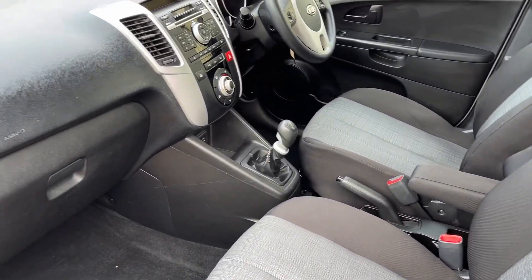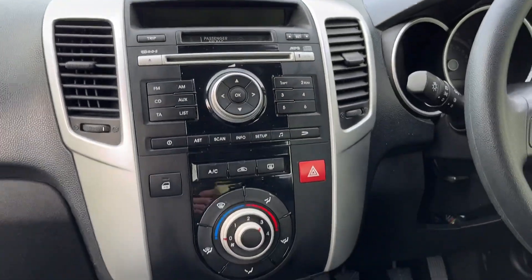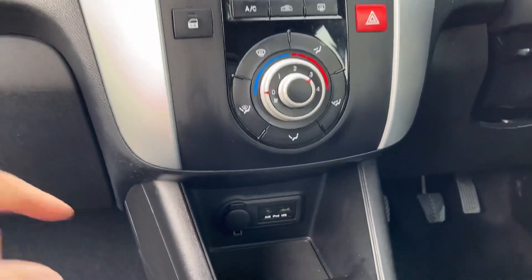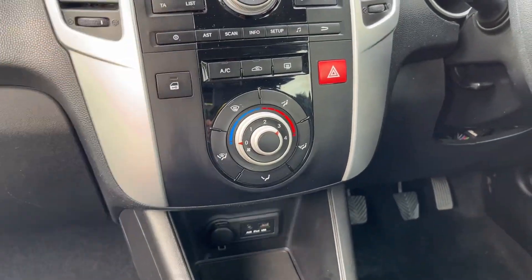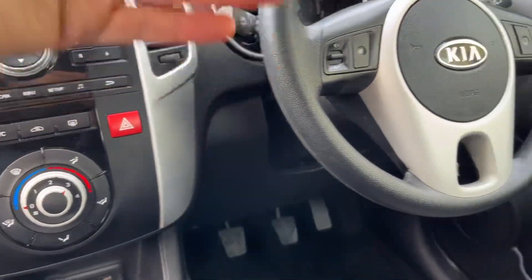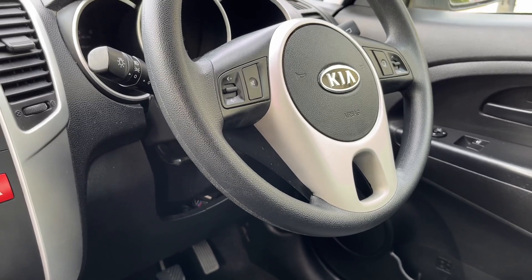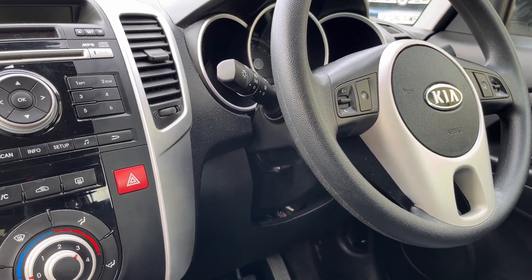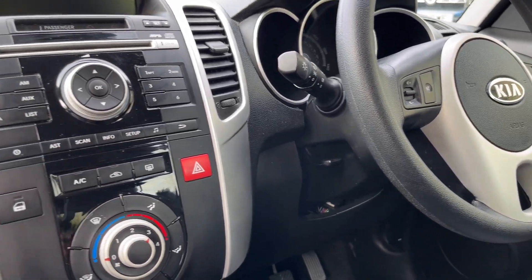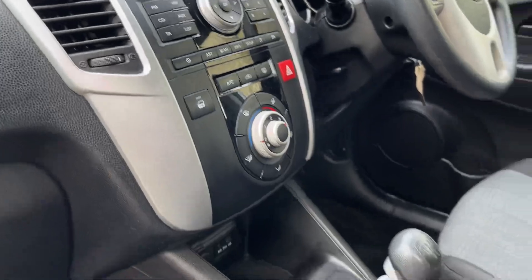A nice little aspect of them. Inside, we've got an auxiliary input, air conditioning which is nice and cold, a radio CD player, lights, electric windows, and electric mirrors. It's a fairly simple little car, but it's fine. It's a six-speed diesel engine. The official MPG is all on the advert, but it is very, very good.